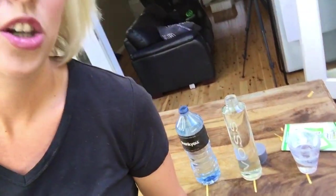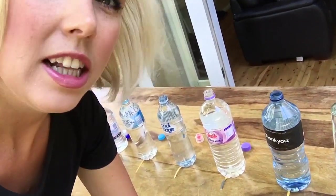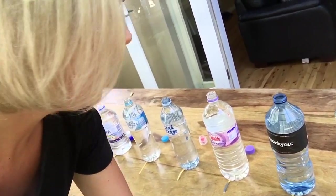Starting with my tap water, it came out neutral. Voss came out neutral — shame on you Voss. Thank you, little bit better, still not quite there.